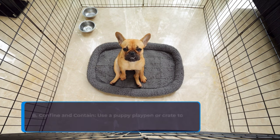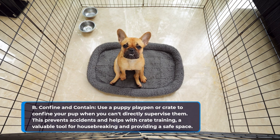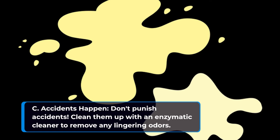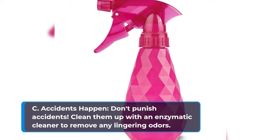Use a puppy playpen or crate to confine your pup when you can't directly supervise them. This prevents accidents and helps with crate training, a valuable tool for housebreaking and providing a safe space. Don't punish accidents — clean them up with an enzymatic cleaner to remove any lingering odors.